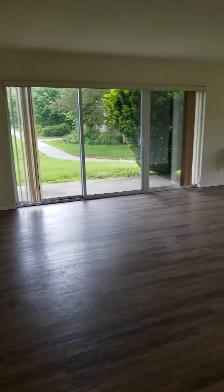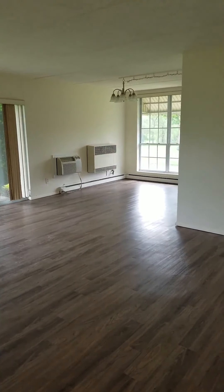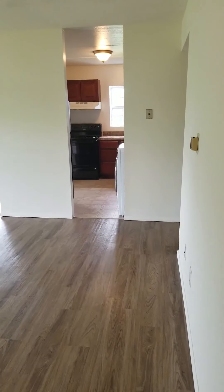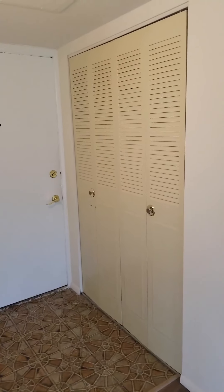This is the entryway of the three-bedroom. Your living room, patio, dining area, kitchen, your entry door, closet.